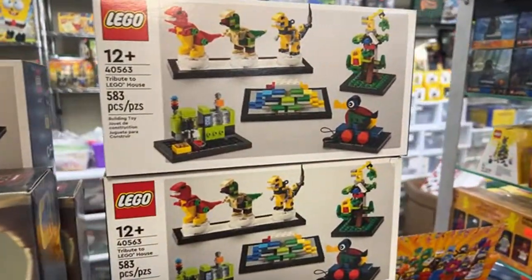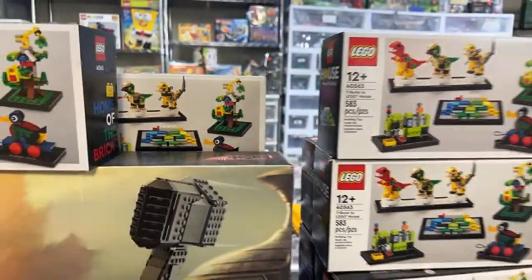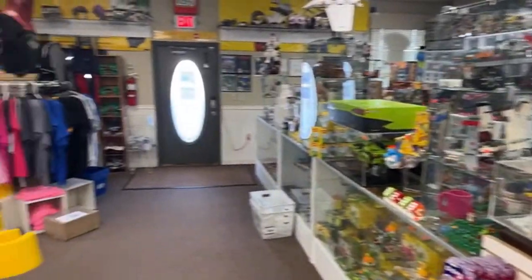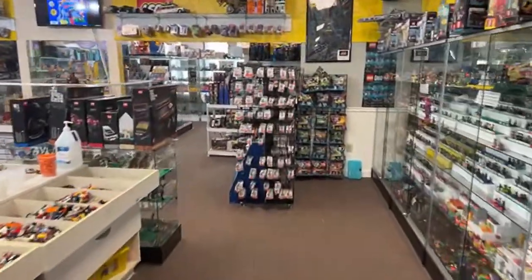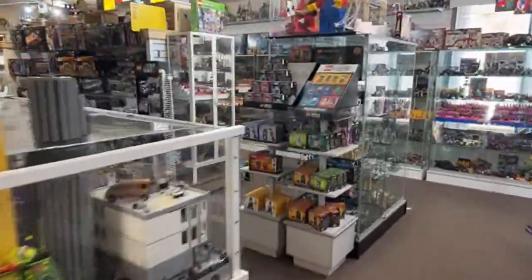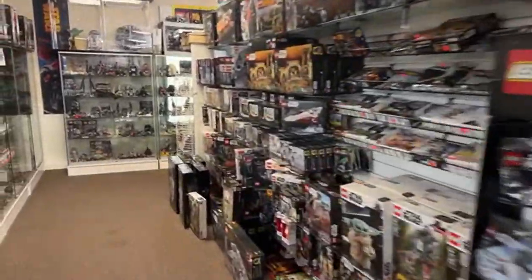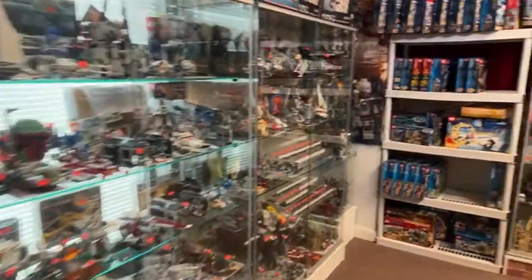Someone asks if we have any Indiana Jones Thuggee guards. That's a good question — we'll head over there and see what we've got. The Portland haul was intense but definitely worth it — we were so stuffed with sets for the holidays.